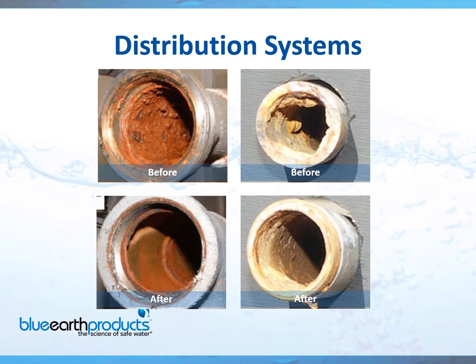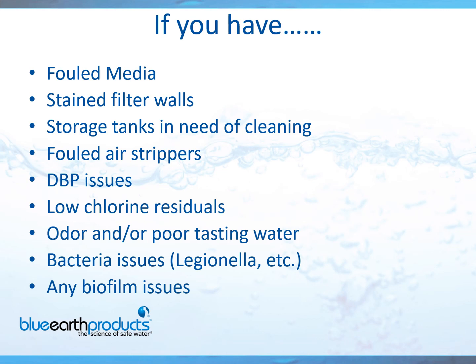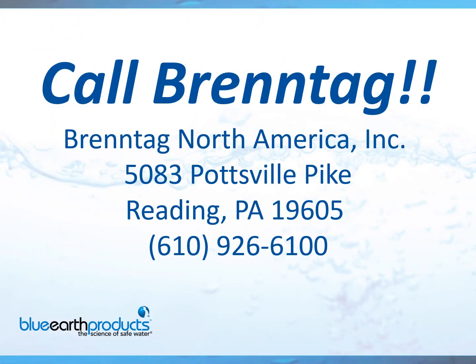Clearitas is the ultimate biofilm remover. Every single water treatment plant and every single water system in the world can benefit from Clearitas. In summary, if you're having any of the following issues — fouled media, stained filter walls, storage tanks in need of cleaning, fouled air strippers, any type of DBP issues, low chlorine residuals, odor and/or poor tasting water, any type of bacteria issues such as Legionella or brain-eating amoebas, or any biofilm issues whatsoever — please call Brentag. We can help you with your problems.